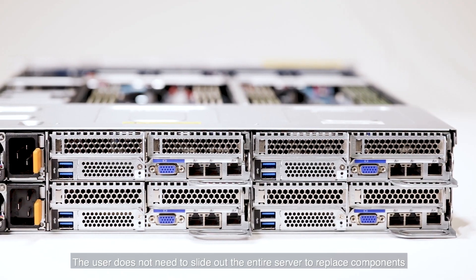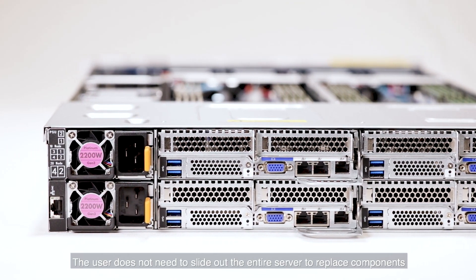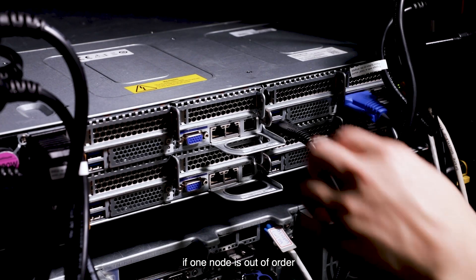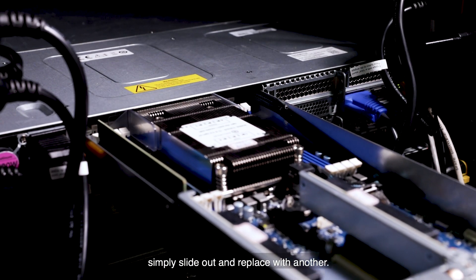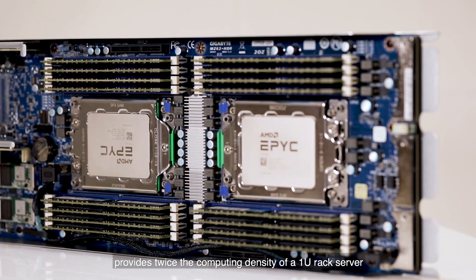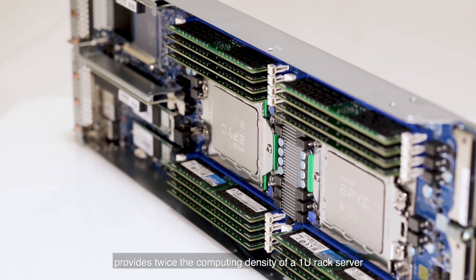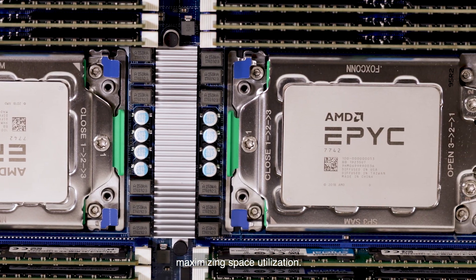The server uses a modular design with hot-pluggable node trays. The user does not need to slide out the entire server to replace components. If one node is out of order, simply slide out and replace with another. This ultra-high-density design provides twice the computing density of a 1U rack server, maximising space utilisation.